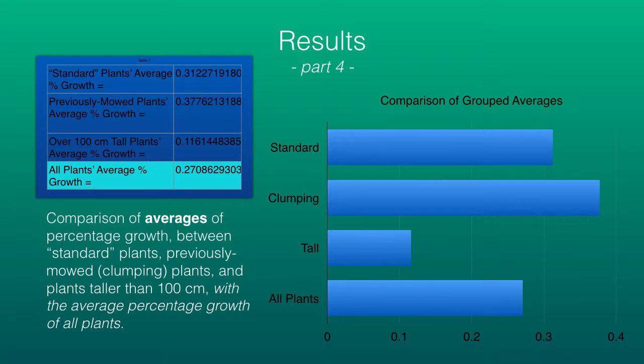Notice how the tall plants have a significantly smaller growth percentage.